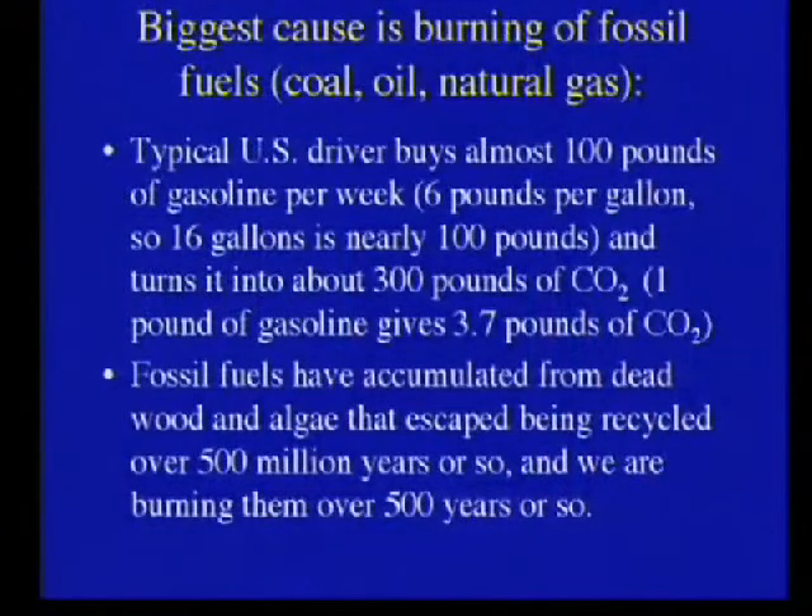We're watching the sun, we're watching the volcanoes — it's not those anymore. It's mostly us, and it's mostly burning of fossil fuels. If you've got a car and you're like most people, you go and get 100 pounds of gasoline every week, give them 30 bucks for it, put 100 pounds of gasoline into your car, and you turn it into 300 pounds of CO2, and you leave it in the atmosphere. Every week. Nature matters, but we're faster than nature now. Most of the fossil fuels we're using accumulated over the last 500 million years, and we're going to burn them in 500 years — so we're about a million times faster than nature at this point.